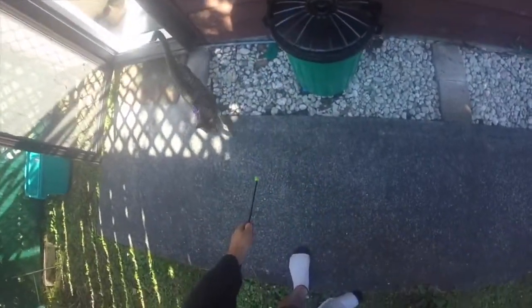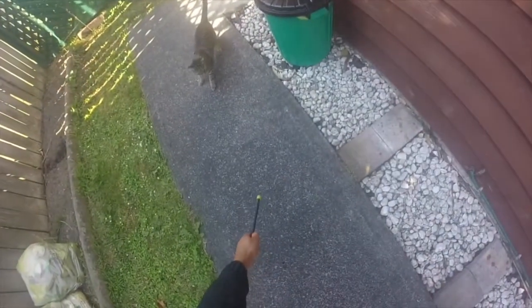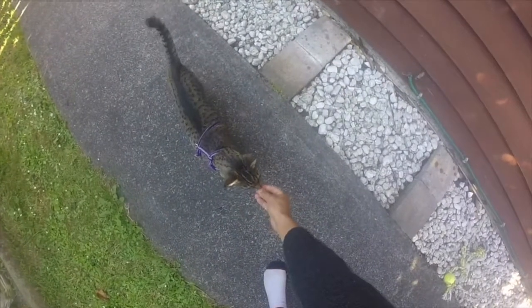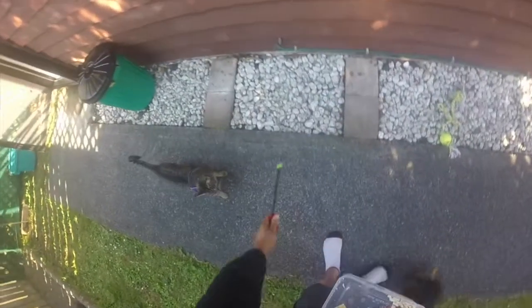However, what would happen if we moved to a different environment? To test this out, we head out into the garden. We do three targets to the stick out there. You can see on the second one there's a reinforcer competing for Tilo's attention and she takes a second to decide that at this point in time, chicken is still the most reinforcing thing.